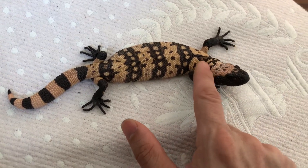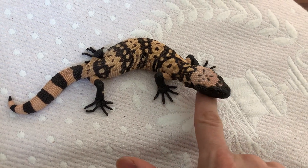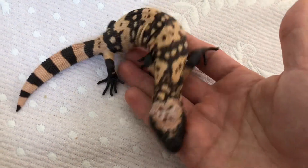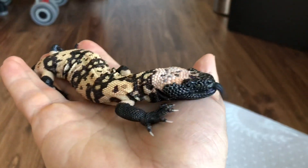But now she is absolutely perfect — there's no problem with interacting with me. It's amazing what can happen with these animals in just about three weeks of time.